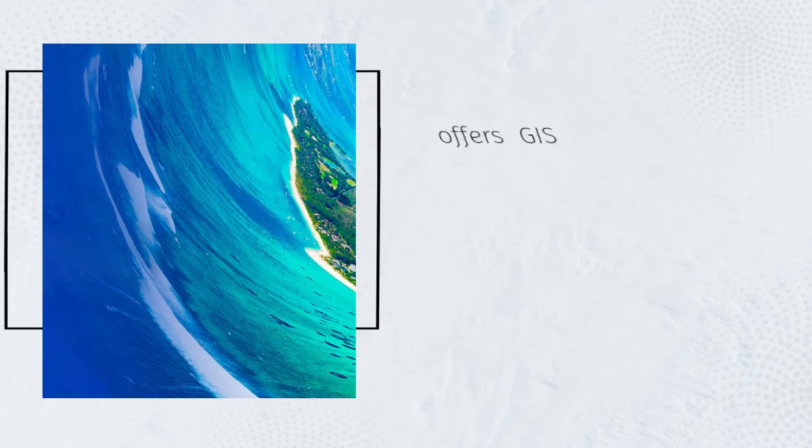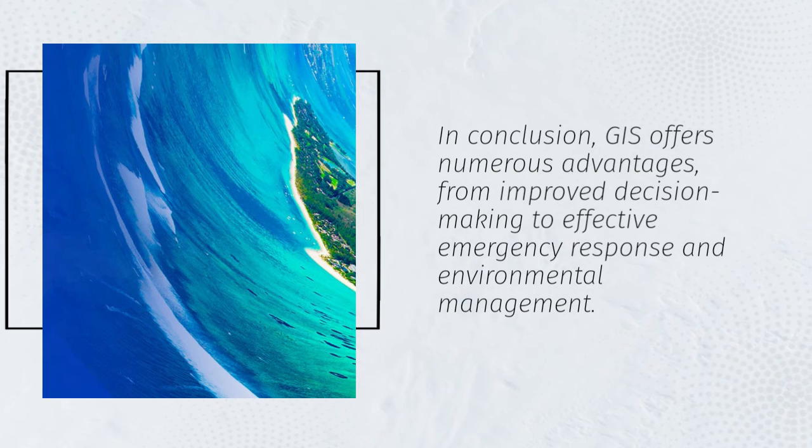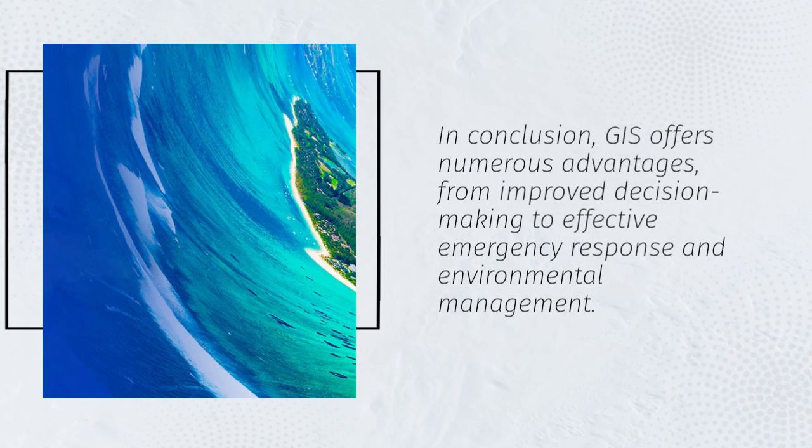In conclusion, GIS offers numerous advantages, from improved decision-making to effective emergency response and environmental management.